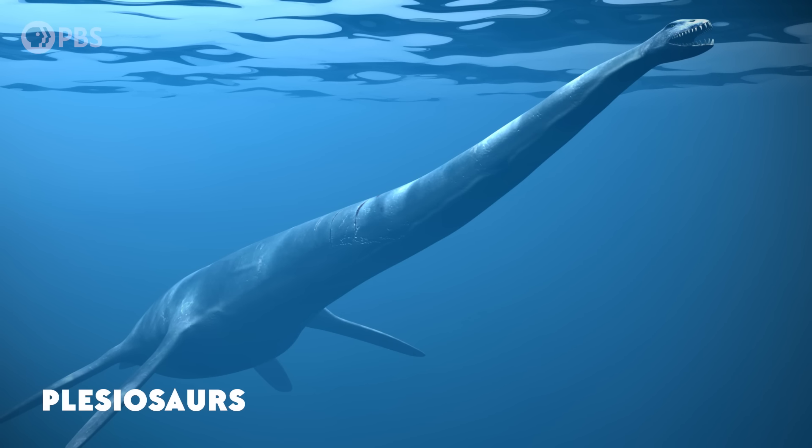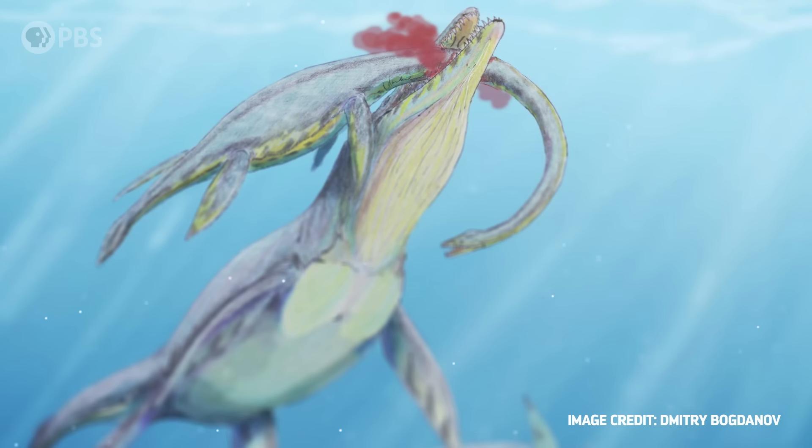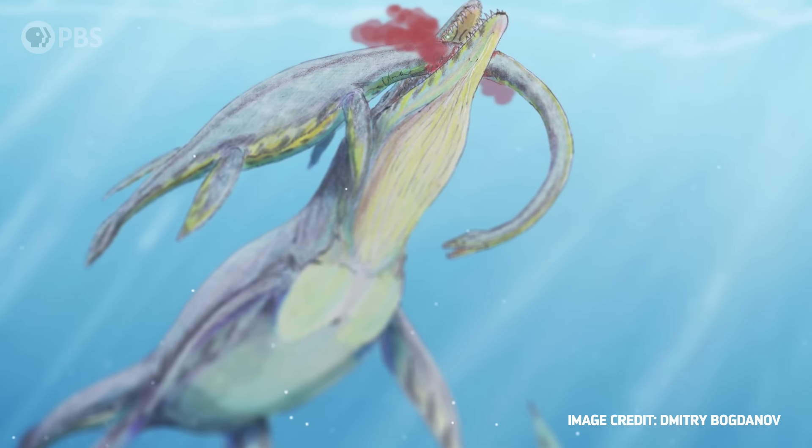Pliosaurs are a type of plesiosaur, an extinct order of marine reptiles, and it seems that they also hunted other plesiosaurs, as well as turtles, ammonites, and basically anything that was smaller than they were. But the local waters that these pliosaurs lived in were about to change.